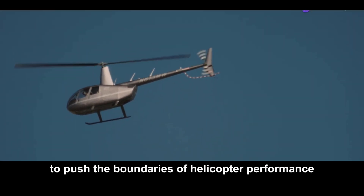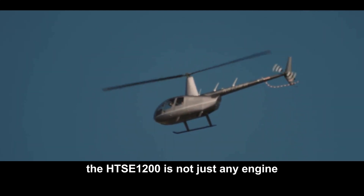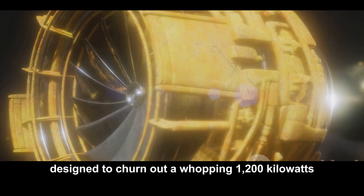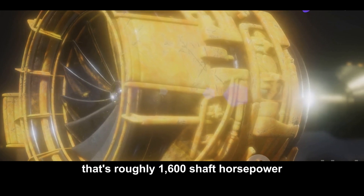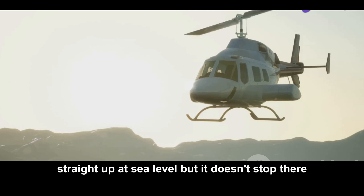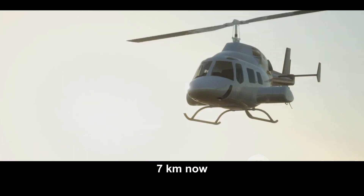Developed to push the boundaries of helicopter performance, the HTSE 1200 is not just any engine. It's a powerhouse designed to churn out a whopping 1,200 kilowatts — that's roughly 1,600 shaft horsepower straight up at sea level. And this beast can operate at altitudes up to a dizzying 7 kilometers.